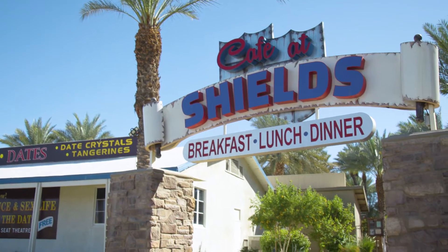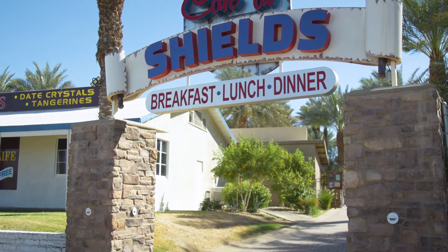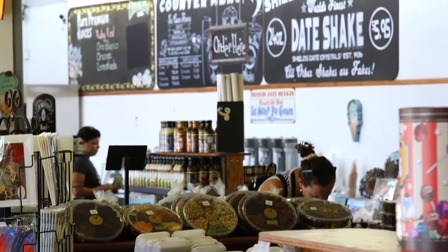I'm executive chef Jose Luis Arellano here at the Cafe at Shields. I've been open going on eight years. We want the best of the best — best al fresco, best kids-friendly breakfast and lunch.